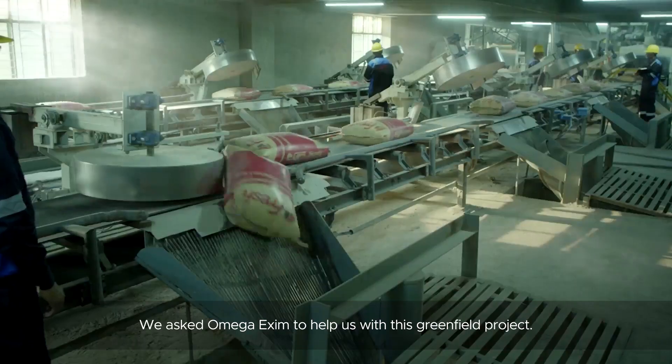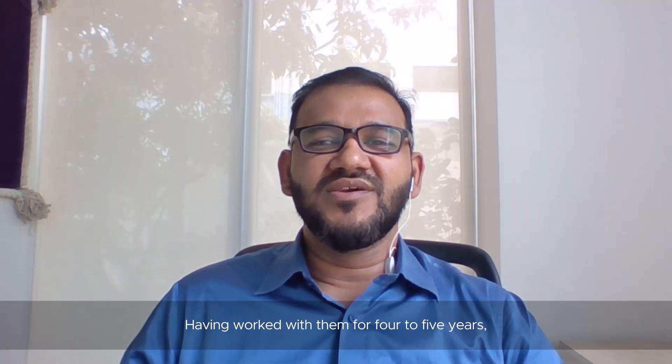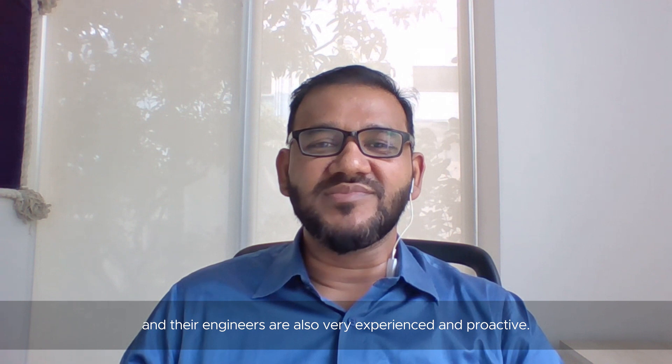We used Omega Xeem to help us with this greenfield project. Having worked with them for four to five years, we find they really do care about their customers, and their engineers are also very experienced and proactive.